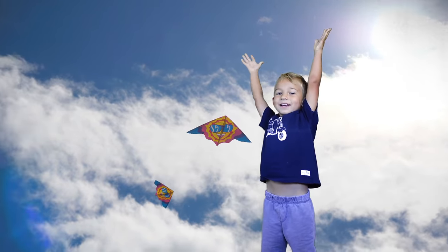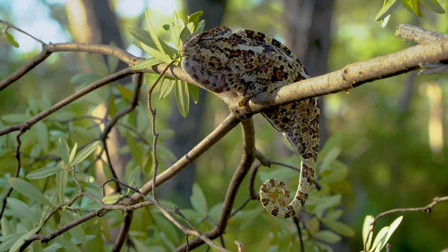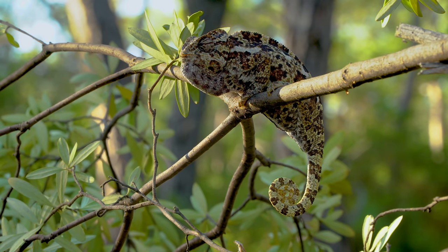Number three. Chameleons can curl their tails around twigs, helping them to balance and hold on. Some chameleons can even regrow their tails like lizards.